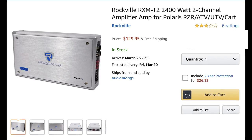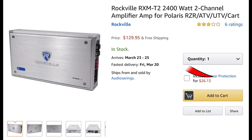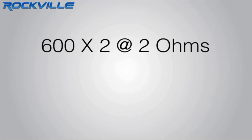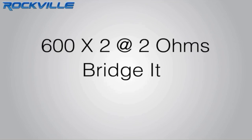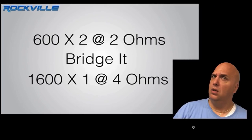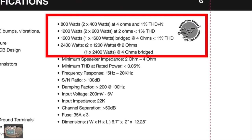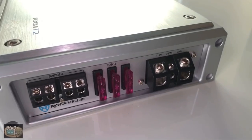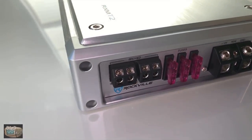First up: the Rockville RXM T2, a two-channel marine amp currently available for $130 — it was $115 when we purchased it. According to Rockville, at 2 ohms this amp does 600x2, or bridged 1600x1 at 4 ohms, which isn't quite right. The correct ratings should be 400x2 at 4 ohms, 600x2 at 2 ohms, and 1200x1 bridged at 4 ohms — and it actually hits all those numbers.